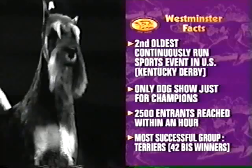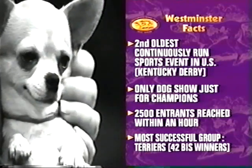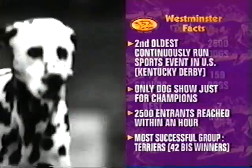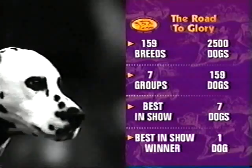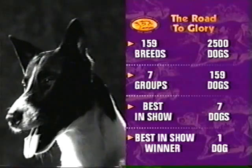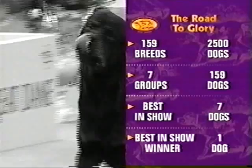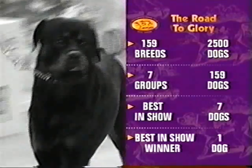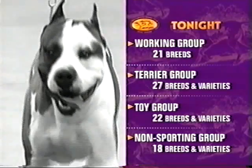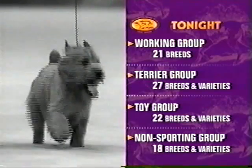There are 2,500 entrants this year and the entry process closed in less than an hour. The Terrier Group has won best in show at Westminster more than any other group, 42 times in all. This show features 2,500 dogs, all champions, representing 159 different breeds and varieties. They begin in the breed competition; if you win the breed, you move on to the group. The winners from those seven groups move on to the best in show ring. Tonight we'll see the working group, the Terrier Group with 27 breeds and varieties, the toy group, and the non-sporting group.